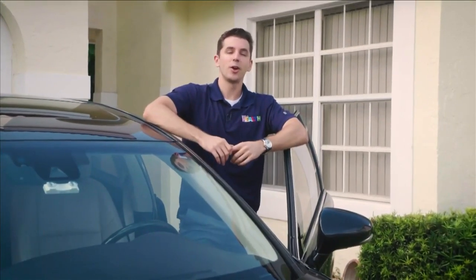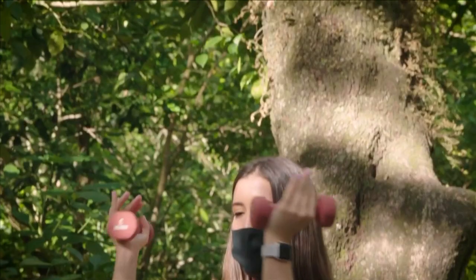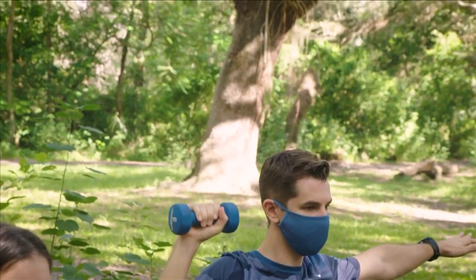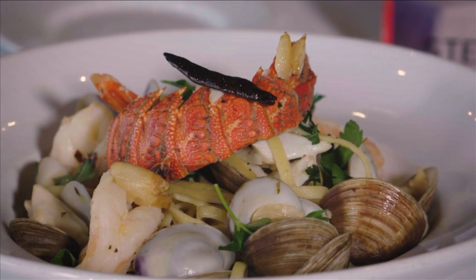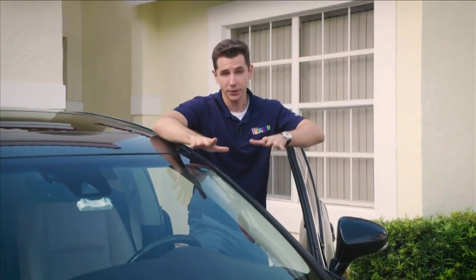This week on SoFlo Health, we are taking care of your health inside your car as well as your car's health. Morgan has a shoulder workout you can do pretty much anywhere as long as you have some dumbbells. And Marta Rano's has a delicious linguine recipe you won't want to miss. It's all tomorrow right here on Local 10 at 12:30 for SoFlo Health.